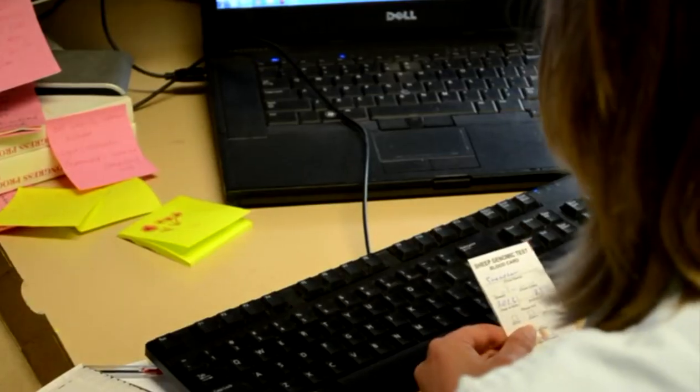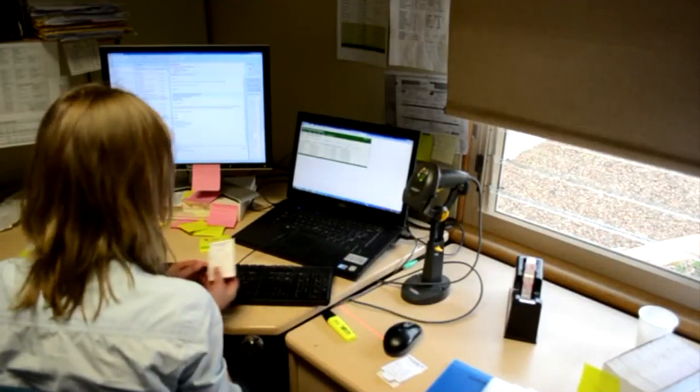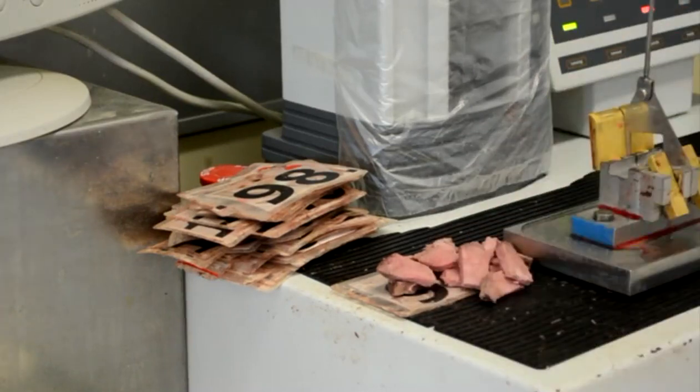he will also test his Merino sires for the horn poll gene to ensure that he meets his objective of breeding easy care sheep. It gives us confidence, and if we use a poll ram we can ask for that genomic test. If he's got the double poll — because we've got a lot of horn in our flock, when we started we used either polls or horns — now we've made a decision that we need to go to polls for easy care.